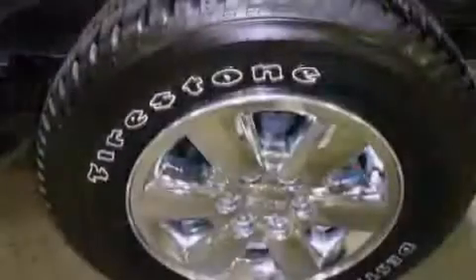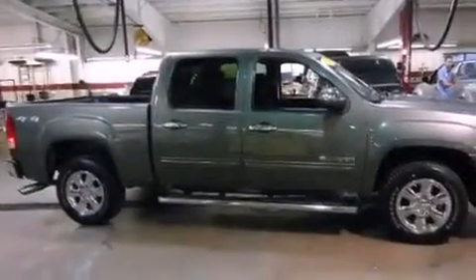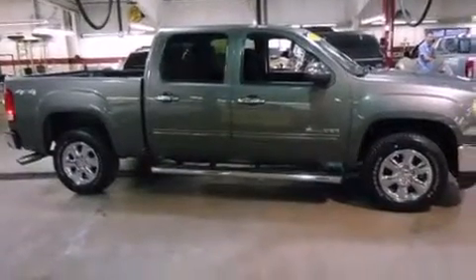The following features are also included: adjustable driver pedals, air conditioning with automatic climate control, cruise control, a six-speaker audio system, and a security system.